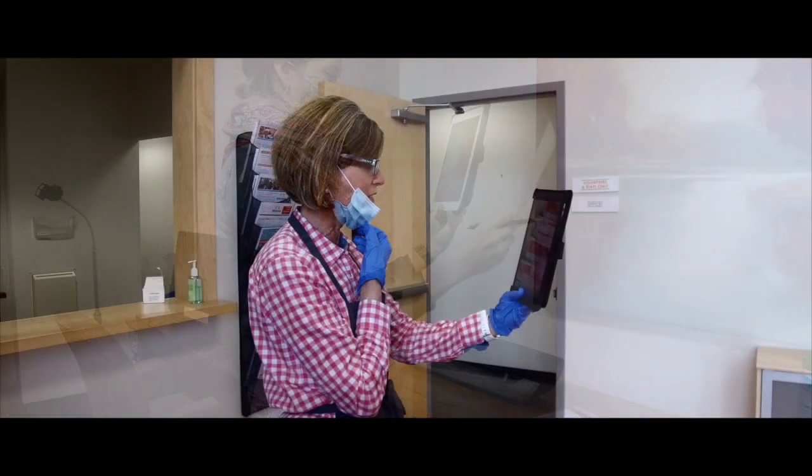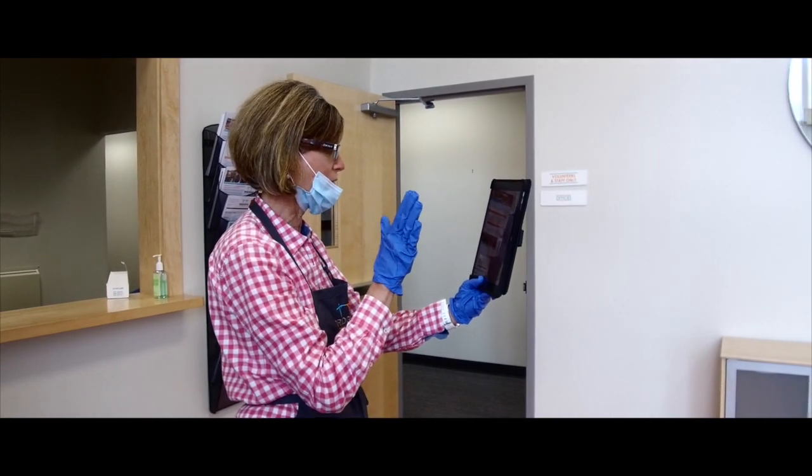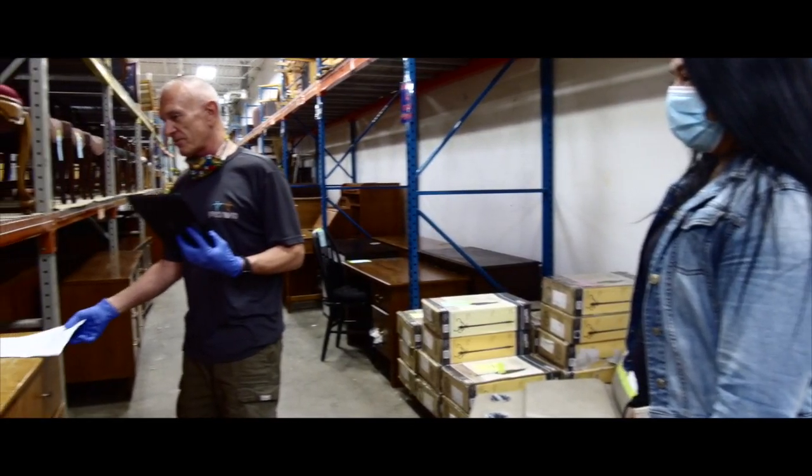We're going to walk in certain areas, and in each area we'll tell you how many pieces you can pick in that area, but then you get choice on what you get to pick. And so the first thing I'm going to do is take you through the dresser.